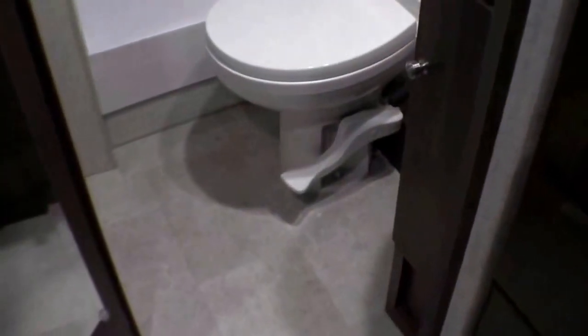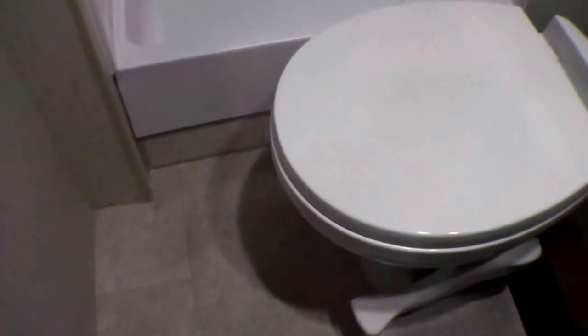Then you've got your corner bathroom — nice and roomy, plenty of room in front of that toilet. Nice big shower. Then you've got your medicine cabinet and your sink right here as well.